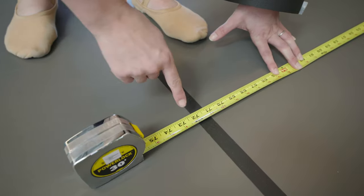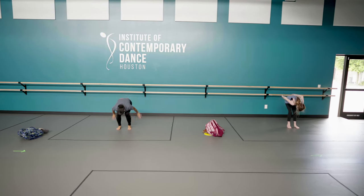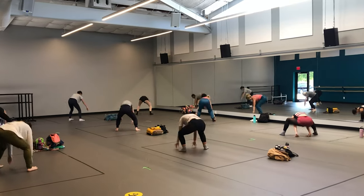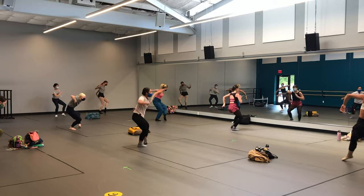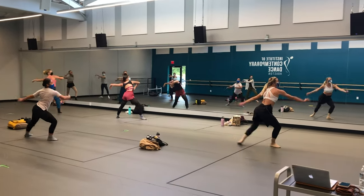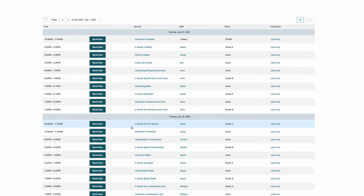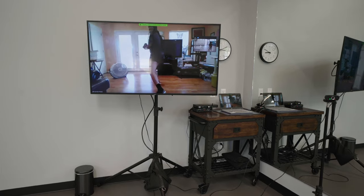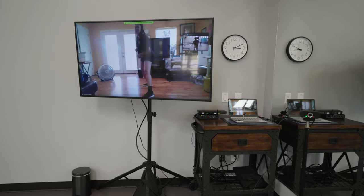Each studio has been meticulously measured and our boxes are shown at six feet apart. We have limited in-studio spaces while also offering virtual options. This allows us to still be able to have classes while maintaining under 25 percent capacity. The studio dancing spaces can be booked on our website. We are also trying to be respectful of our teaching staff and are giving them the option to teach virtually if they choose to do so.